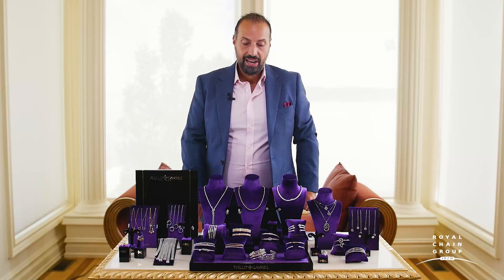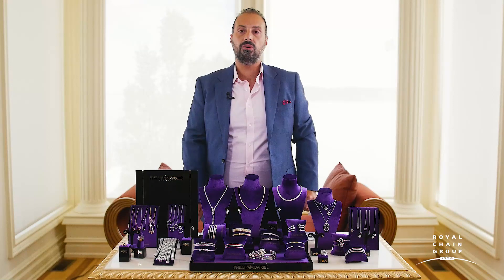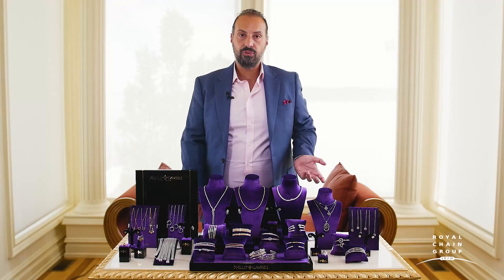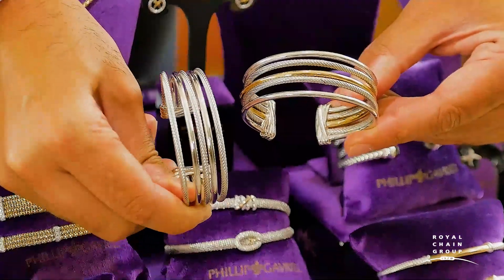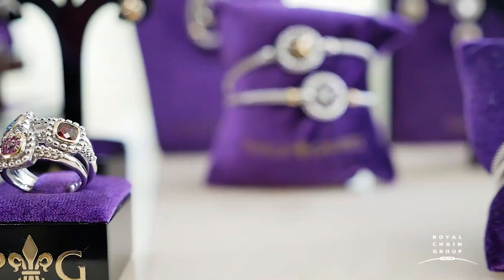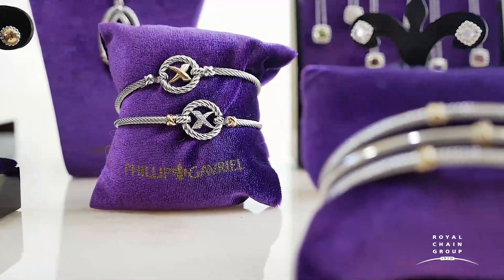The five-strand version has been so popular in fashion right now — people are looking for already-assembled layers, so we've assembled a five-strand version. It really creates that bold look perfect for a customer looking for a statement piece, and statement pieces are really accessible in Philip Gavriel. These pieces retail from about $800 to about $1,500 — but look at the quality, the craftsmanship, and the value. These are handmade pieces by artisans in Italy.